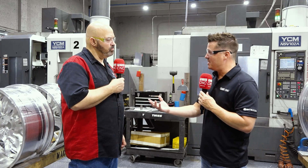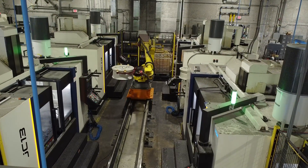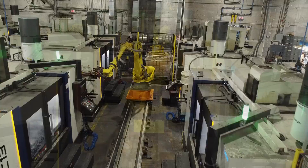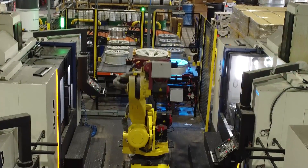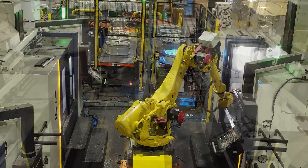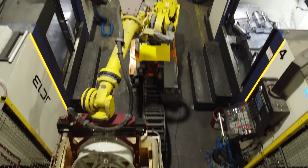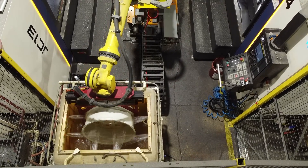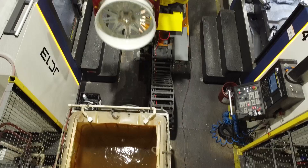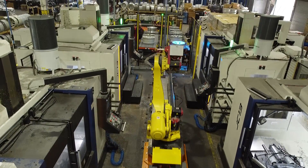Now let's talk a little bit about automation. You have four YCMs set up with a robot, and the automation cell allows you the confidence to run through the night on longer programs — otherwise, as one of your guys quoted perfectly, you have a very expensive boat anchor. It allows us to run. The robot does a great job. It doesn't get tired, doesn't have days off — it runs and keeps running. That's what an automated cell really does for us.